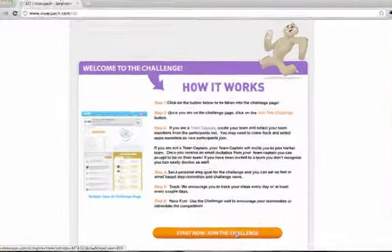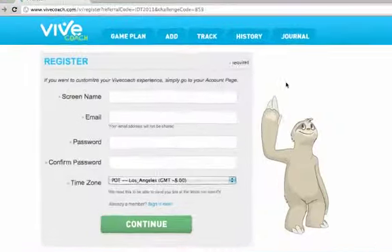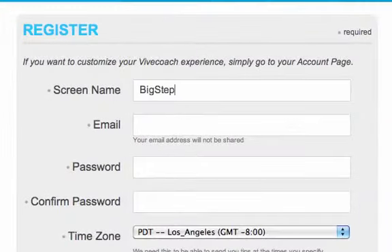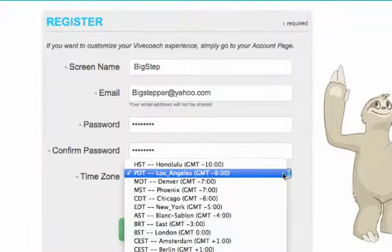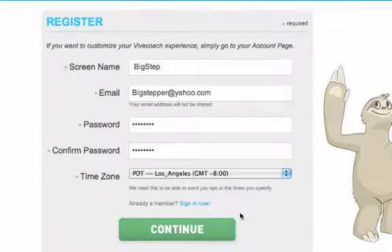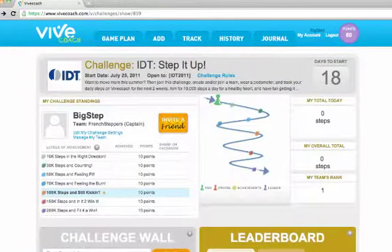Let's get started. Click on the challenge link and complete the registration page. Pick a screen name you'd like to use, then use any email address and password you'd like — just enter the password twice to make sure you get it right. Tell us your time zone so that any messages you request come at the right time for you. Click continue and you'll be taken directly to the challenge. It's that simple.